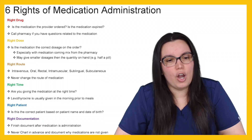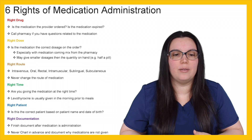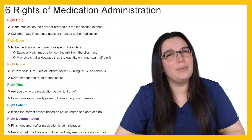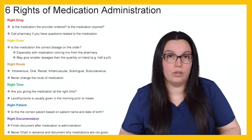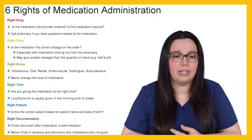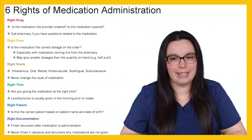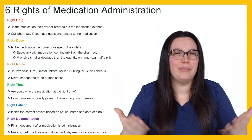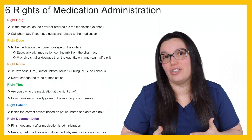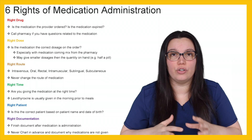Right time — are you giving the medication at the right time? Levothyroxine, for example, is usually given in the morning prior to meal administration. Also, something you might see is albuterol and metoprolol. These medications are usually contraindicated when given at the same time because one is a beta blocker and the other is a beta antagonist — if given at the same time, they cancel each other out, which can be detrimental. It's really important to know what each medication does and how they counteract one another.